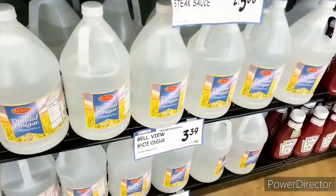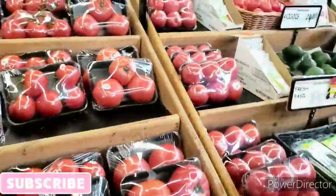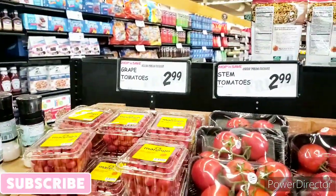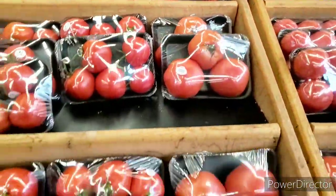So far, I see that the vinegar is about the same price, $3.39. If you guys hear any music in the background, I do not own any copyrights. The stem tomatoes are $2.99, the grape tomatoes are $2.99 as well, and then they got hydroponic tomatoes that look pretty good.